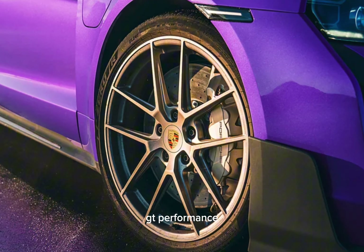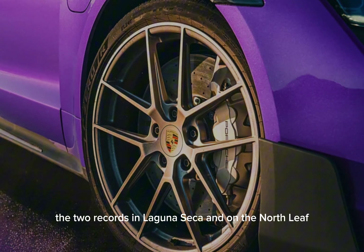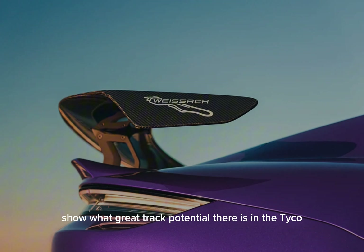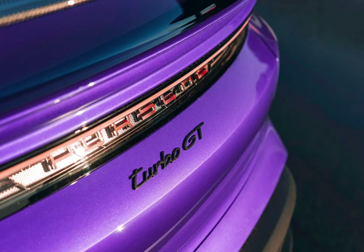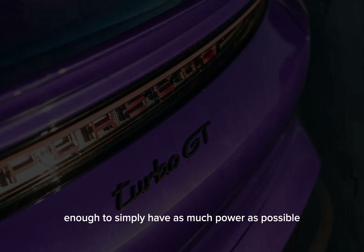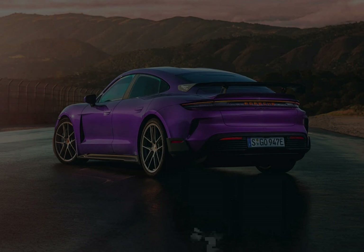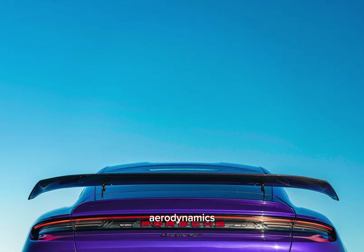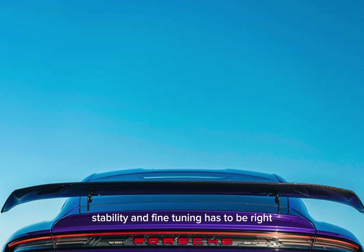GT Performance. The two records at Laguna Seca and on the Nordschleife show what great track potential there is in the Taycan, said Model Line Vice President Kevin Giek. To prove your mettle on the track, it's not enough to simply have as much power as possible. The overall package of accelerating and braking, cornering grip, aerodynamics, stability, and fine-tuning has to be right.